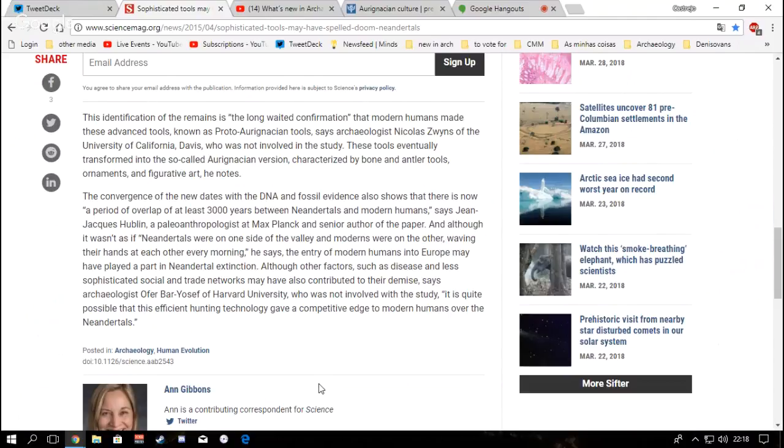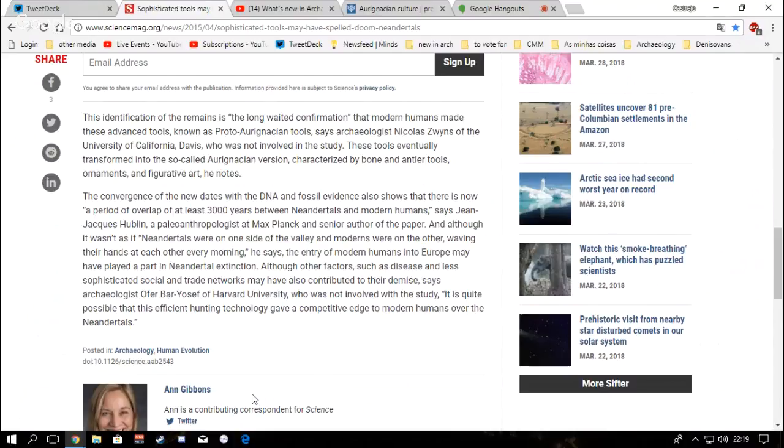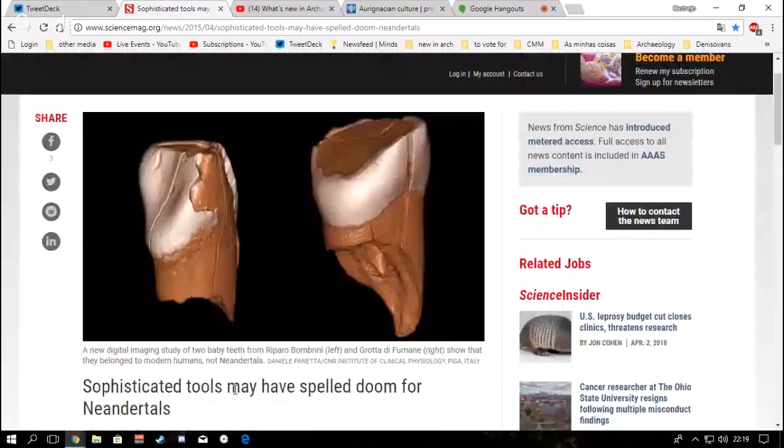Archaeologist Ofer Bar-Yosef — who was not involved in the study but is one of my compulsory reading authors from university — notes it is quite possible that efficient hunting technology gave a competitive edge to modern humans over Neanderthals. I've talked about this topic more often, but I wanted to show everyone the Aurignacian toolkit. In coming weeks and months, I plan to cover all the stone technologies used by humans and other hominins since they evolved.